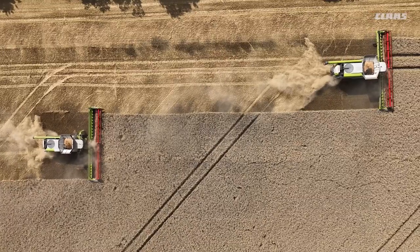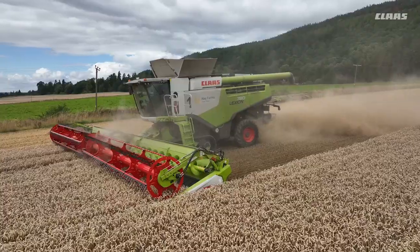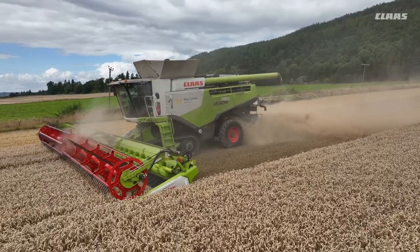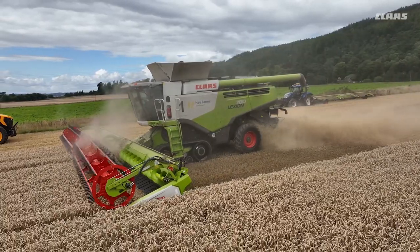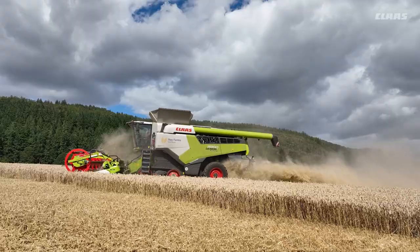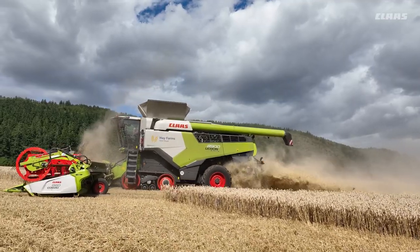So it was a huge investment for us to change a combine and two headers and the trunk of the 780 to match up with the new header, but it's an investment we feel has paid off already in terms of logistics and efficiency. Last harvest we managed the whole thing with the two combines, and this harvest looks like it's going to follow a similar pattern — and that for us is massive.